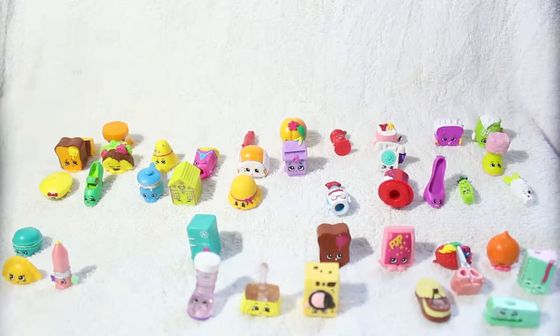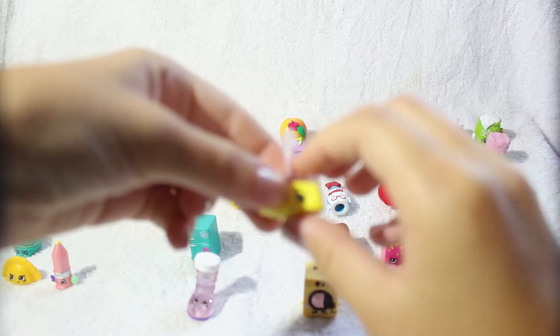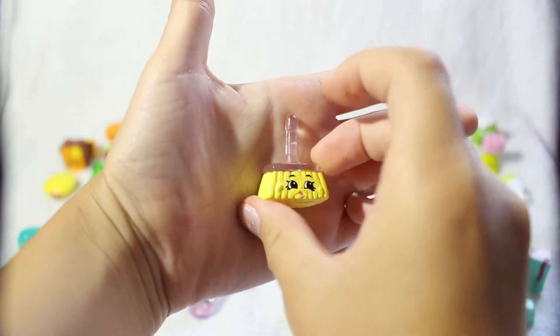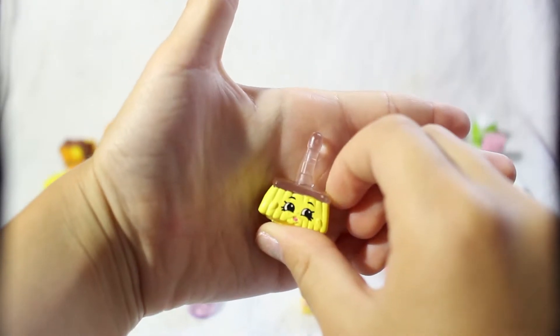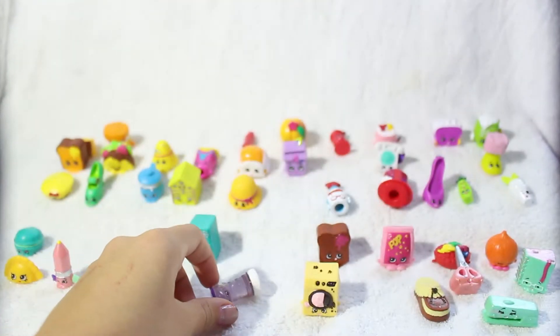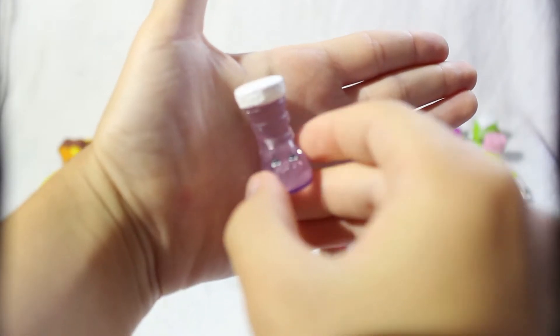Now I'm gonna show you my two crystal glitch Shopkins from Season 2 — my ultra rares. This is Sweeps from the cleaning and laundry department, the purple one, and she is a little broom. This is Cute Boot from the shoe category, and she is super glittery — also the purple one.